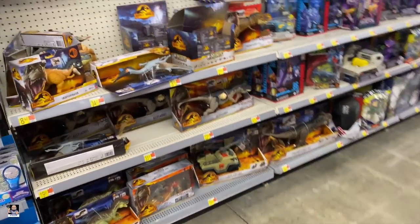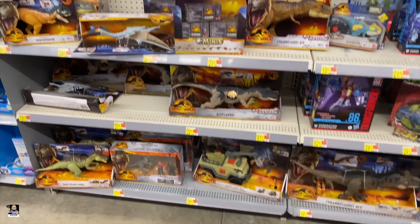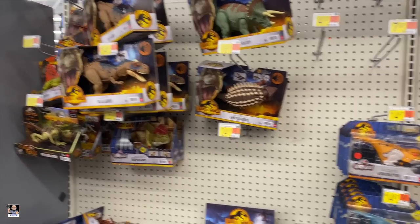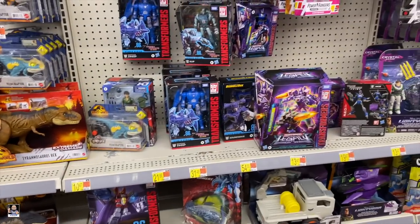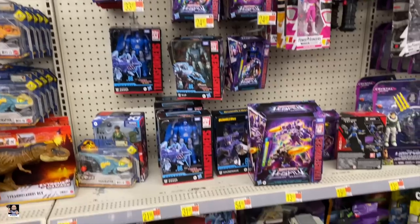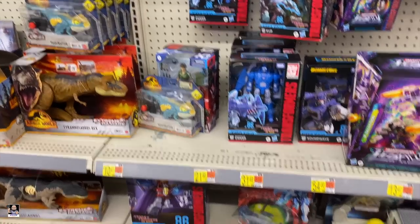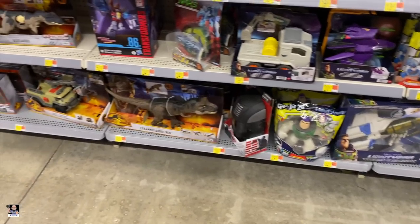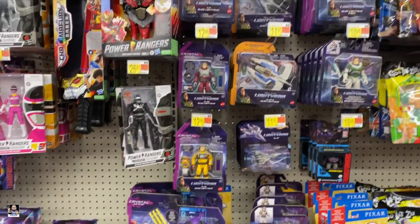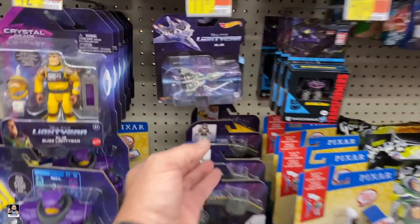It has been probably a couple of months since I've been to this Walmart. They definitely have a pretty good Transformers section. Got a Lady J there. Just like every other Walmart, plenty of Buzz. Got some Hot Wheels.